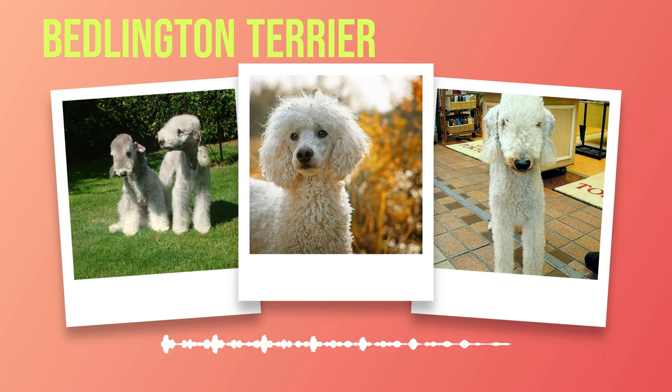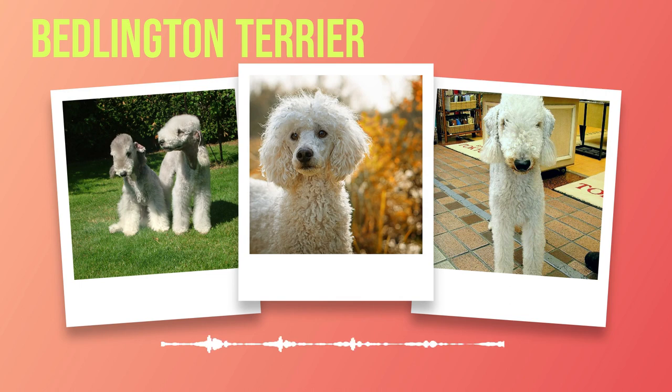Another health concern for this breed is patellar luxation, a dislocation of the kneecap that can cause pain and lameness. Regular exercise is vital to keep their joints strong and healthy. Additionally, Bedlington Terriers are prone to certain eye conditions such as cataracts and retinal dysplasia. Cataracts cause the lens of the eye to become cloudy, leading to vision impairment or blindness. Retinal dysplasia is a developmental abnormality that affects the structure of the retina and can also lead to visual impairment.